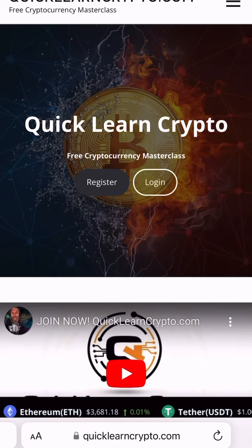Did you know that people signed up for Quick Learn Crypto can earn 75% by joining our affiliate program? By using your affiliate link, each time someone uses your link to sign up, you'll earn 75%. All you have to do is log on to Quick Learn Crypto,